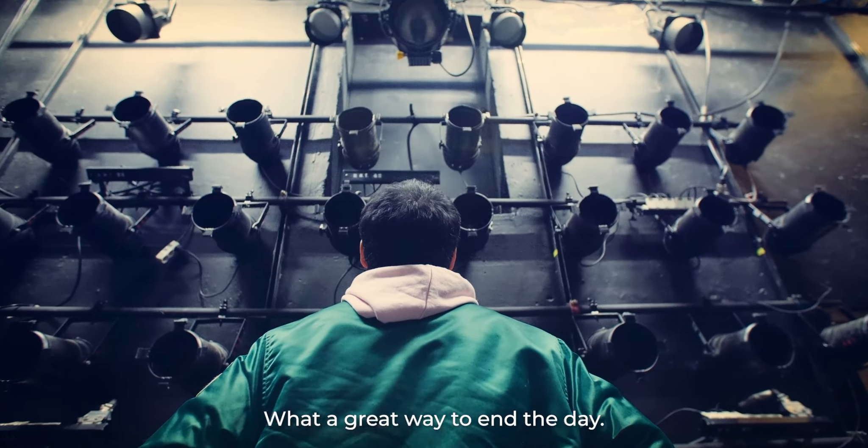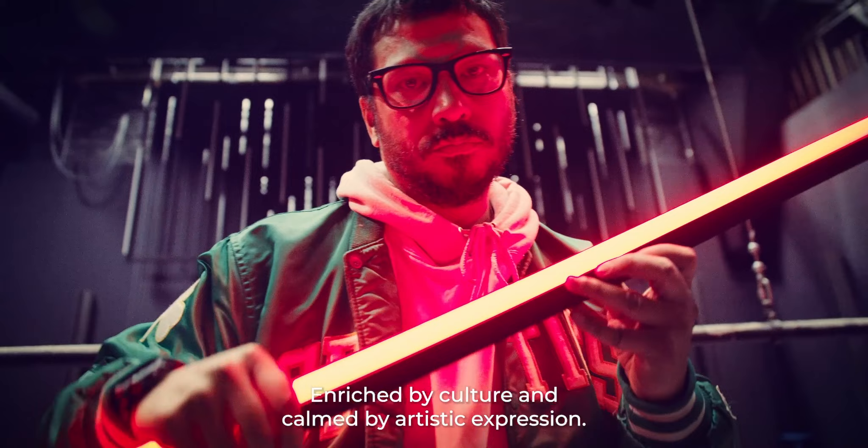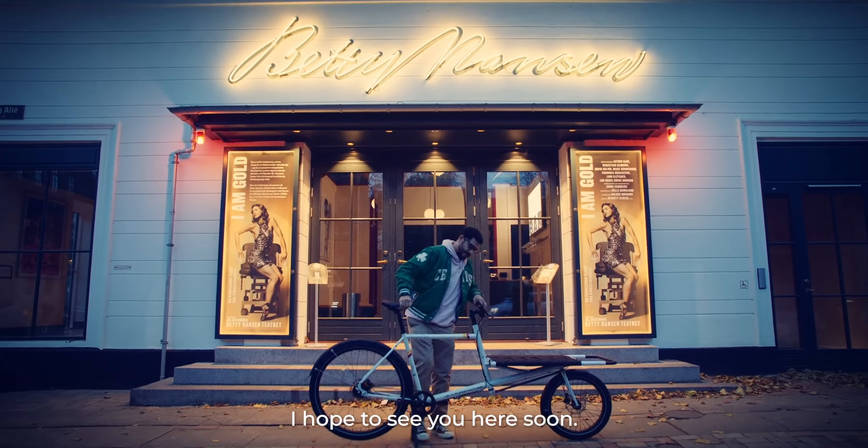What a great way to end the day, enriched by culture and calmed by artistic expression. Thank you for joining me. Hope to see you here soon.